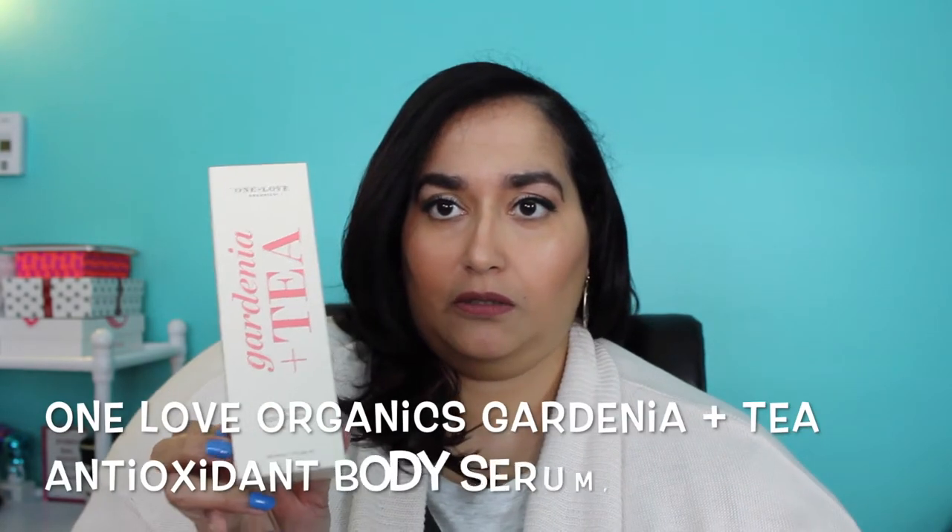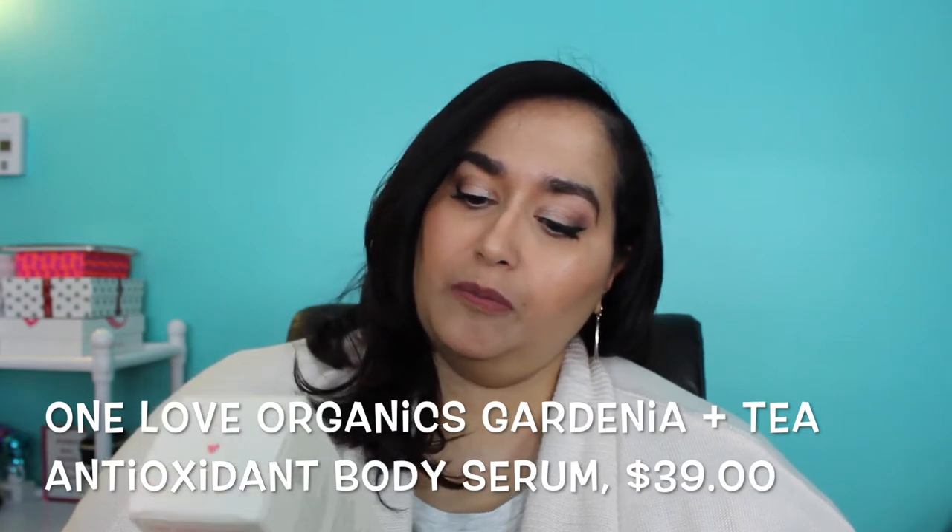The next thing in my box is from a company called One Love Organics. This is the Gardenia Plus Tea Antioxidant Body Serum — four fluid ounces or 120 milliliters — and the retail value is $39. I'm going to take it out of the box to smell it and show you the consistency. It's actually in a spray bottle, which looks more like it would be for hair, but it's for the body. It says to apply to damp skin post bath or shower to seal in moisture for extra smooth and beautifully scented skin.